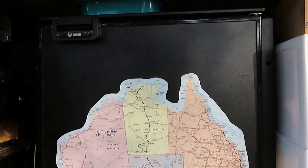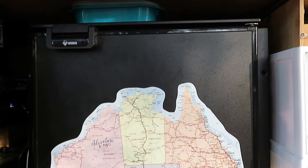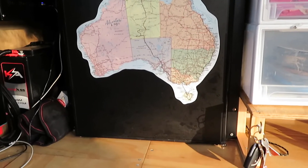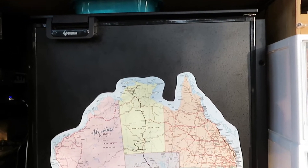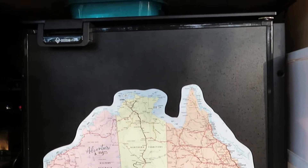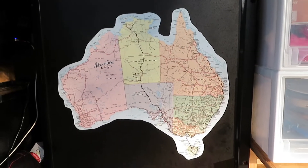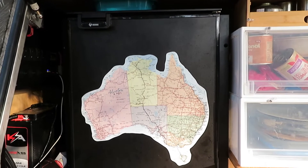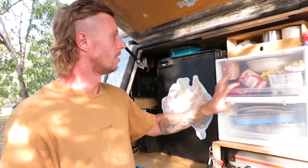The Bushmans fridge does apparently 1.5 amps per hour, but I think it's quite economical — probably less than that. I've had it running four days without driving the car and with no solar and it didn't turn off, so it likely only draws 1.5 amps when it's actually cycling. It's very economical.